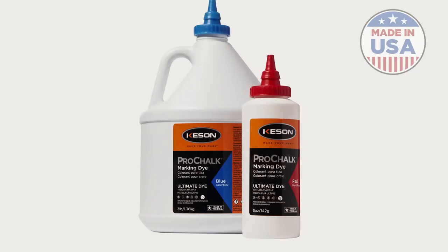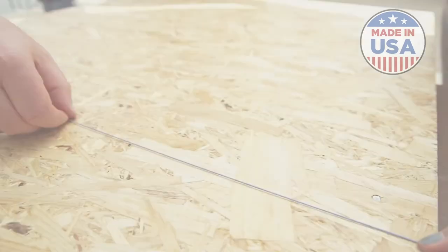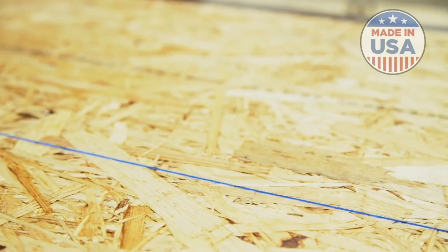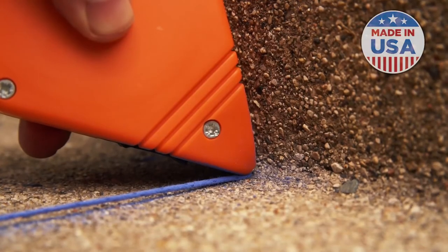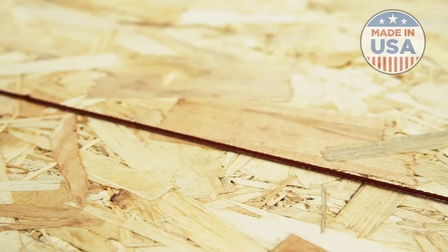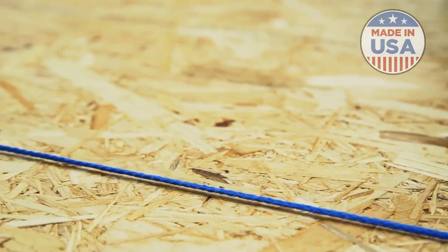Level 5, Pro Chalk Ultimate Dye, is almost 100% pigment for lines that are intended to be laid down once. Most users choose Level 5 for chalk line applications that are going to be covered or completely out of sight. Ultimate Dye may be visible as long as a year after striking, and will bleed through light colored paint.